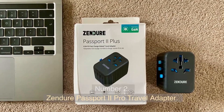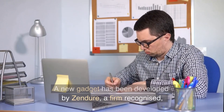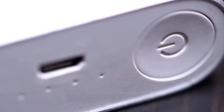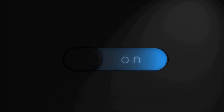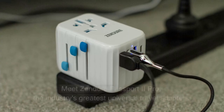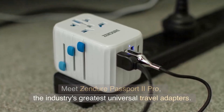Number 2. Zenger Passport 2 Pro Travel Adapter. A new gadget has been developed by Zenger, a firm recognized for its durable power banks and smart travel adapters. It is a successor to the Passport Pro Travel Adapter, featuring a multitude of additional capabilities. Meet the Zenger Passport 2 Pro, the industry's greatest universal travel adapter.